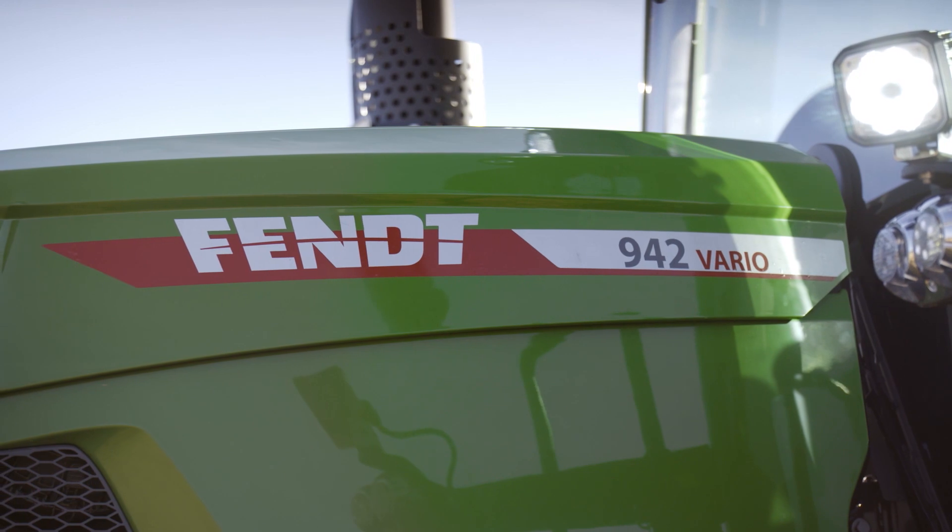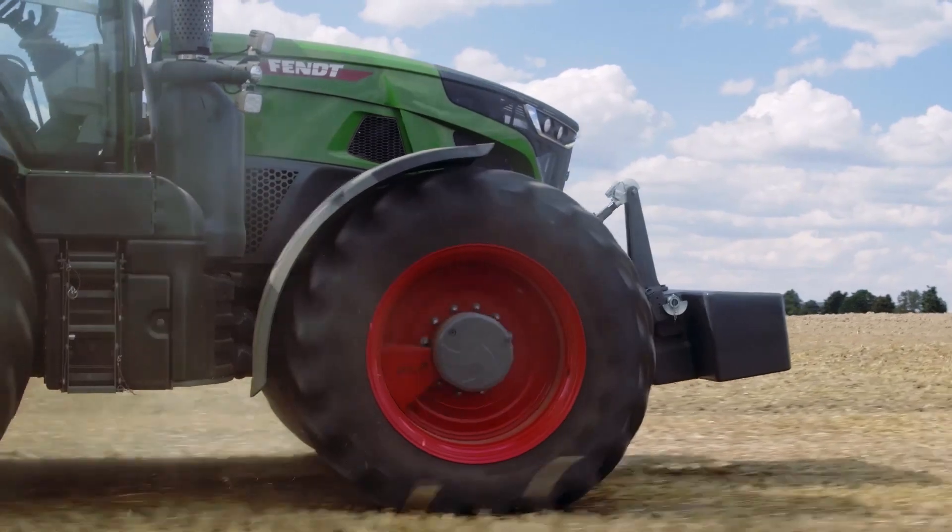The new FENT 900 VARIO is ready for more. Ready for you. Your smart partner.